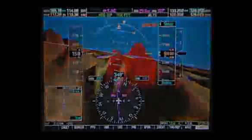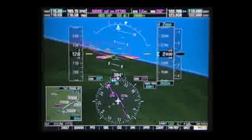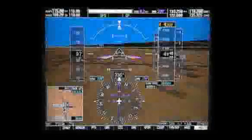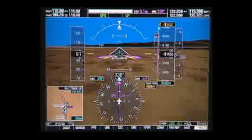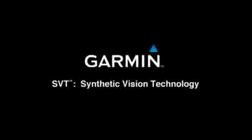From the mountains to the prairies to the landings that we love. Garmin SVT — Synthetic Vision Technology.